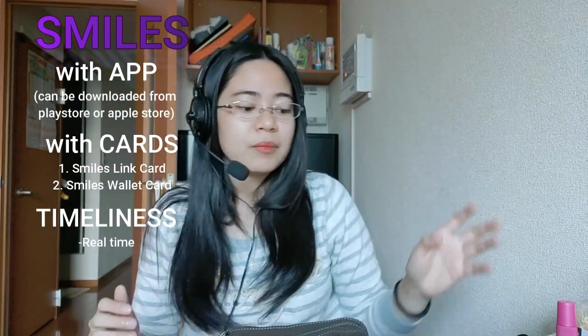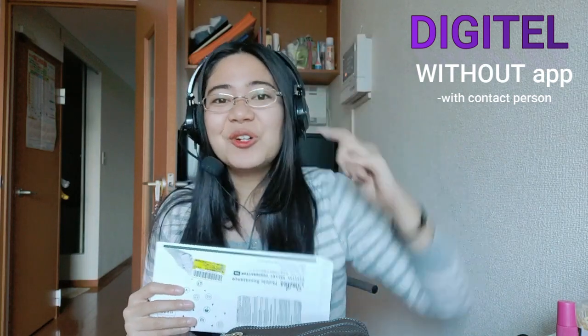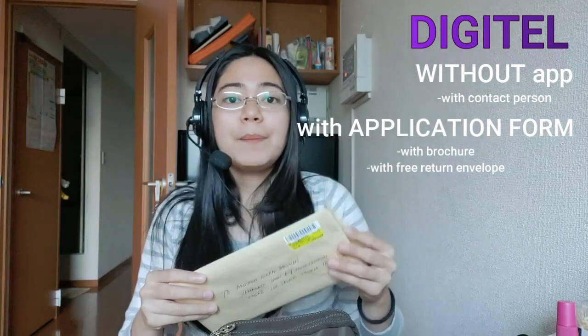Now, Ma'am Cam told me she took a taxi when she didn't have her IDP yet, and the taxi driver was Filipino. That taxi driver recommended Digitel as his preferred way to send money to the Philippines. So Digitel is person-to-person — there is no app. You need to fill out a form that will be sent to you by their contact, Ate Bing. You'll be given her Line and cellphone number so you can contact her.